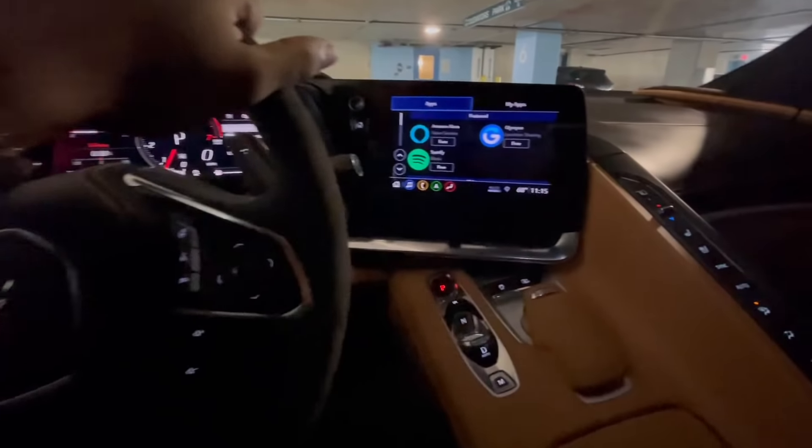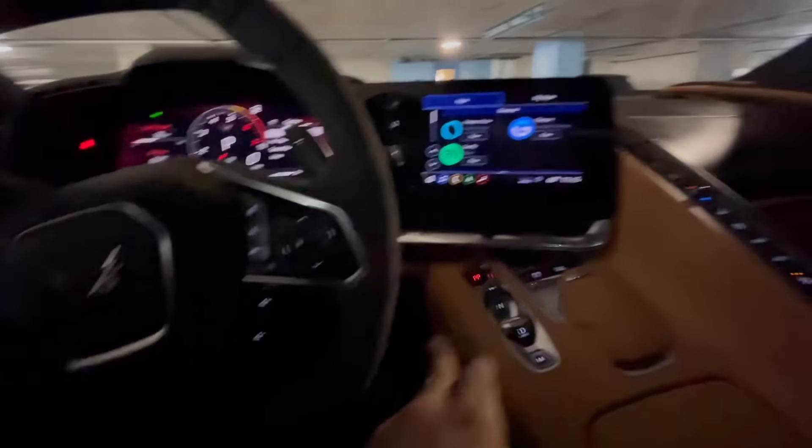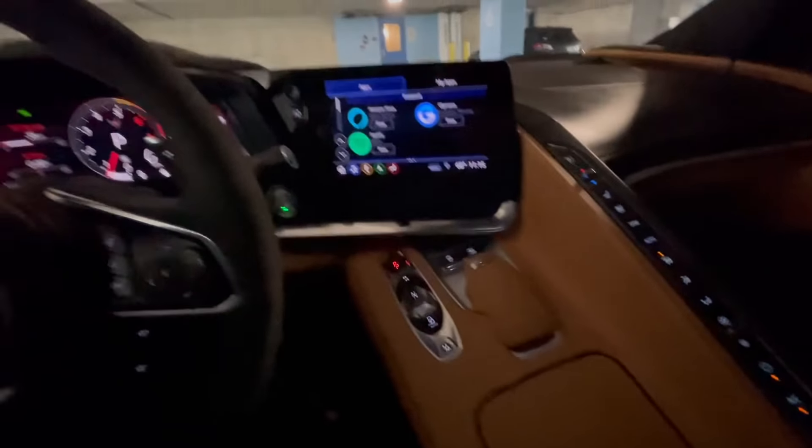I fixed it though. I had to cut the car off, put my foot on the brake and press the start button and now everything started up. I'm learning the car more. I don't know much about this car, so I've been on YouTube looking at 2020 Corvette videos just trying to learn.